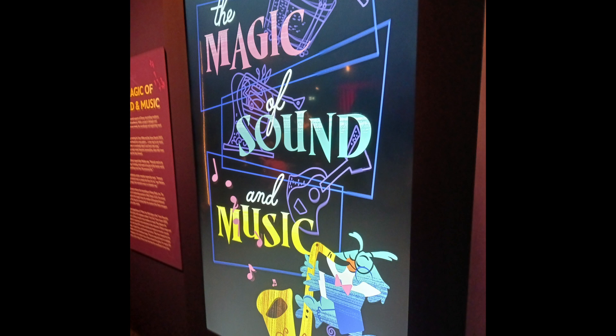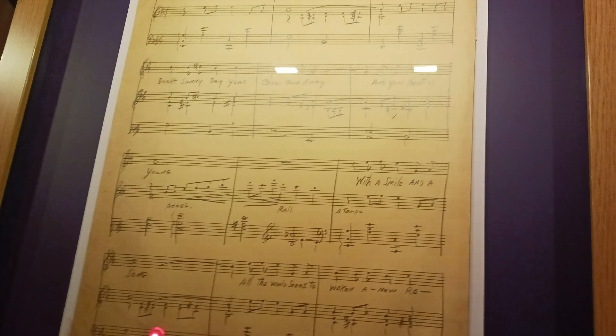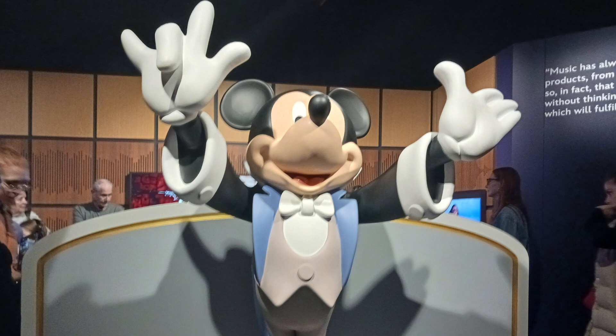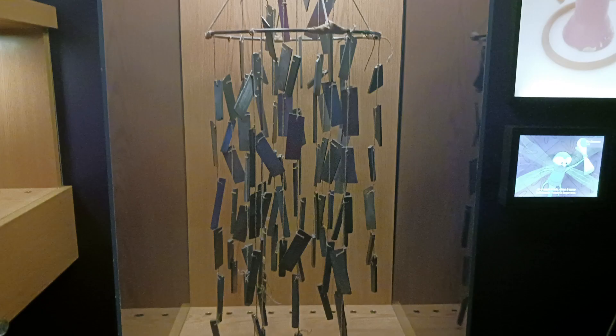The fifth gallery was titled The Magic of Sound and Music, about the importance of music in Disney's history. Here was a display on Enchanted and how the film attempted to parody classic Disney music. There was also a section on Disney music, including original sheet music from Snow White and concept art from various musical moments in Disney films, all whilst Mickey Mouse could be seen conducting an orchestra. There was also a small section on Foley work, the creation of everyday sound effects.